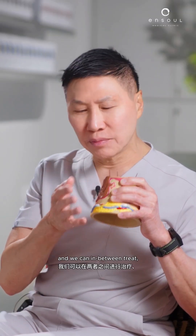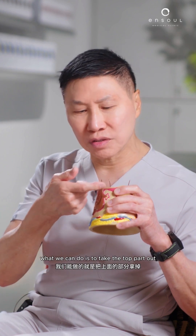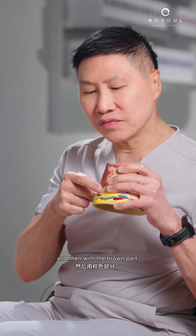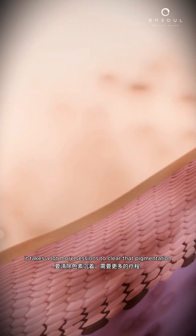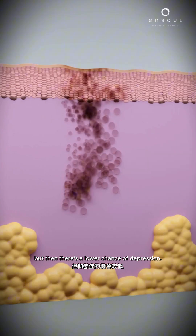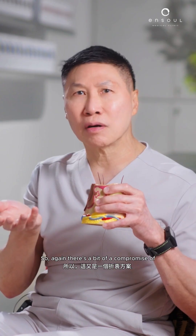Some patients don't like depression, and we can treat in-between. What we can do is take the top part out, and then with the brown part, we use a pigment-removing laser. It takes a lot more sessions to clear that pigmentation, but then there's a lower chance of depression. So again, there's a bit of a compromise.